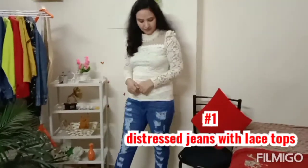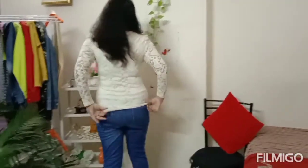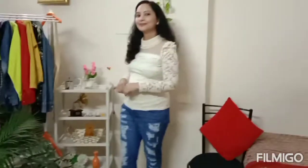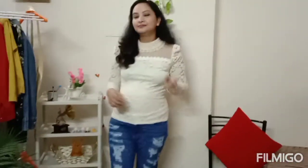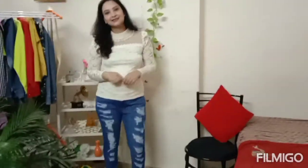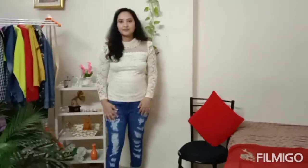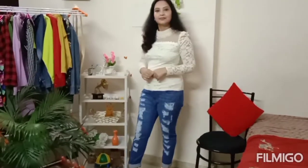Friends, let's start. First, I have a lace top with distressed jeans. I have white color sandals. The main attraction of my outfit is the lace top. With distressed jeans, the lace top compliments the whole look very well. You can carry this look anywhere - even to small functions.